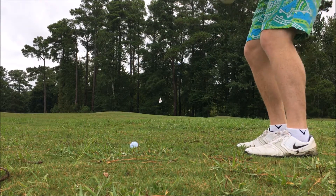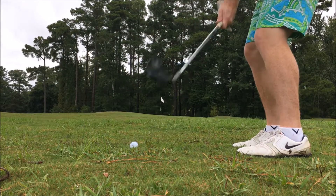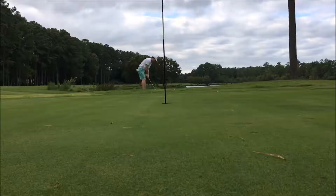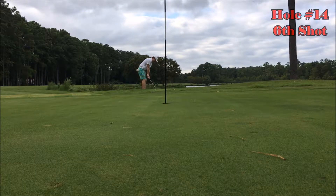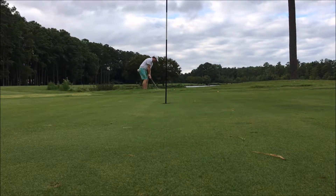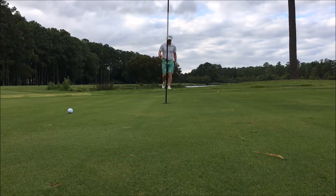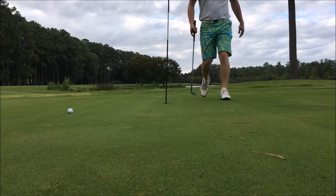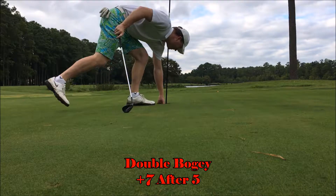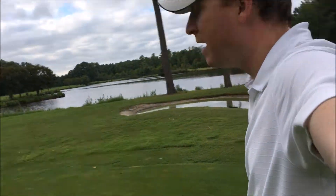There we go — just a little flip up there with the 60 degree, hopefully getting it pretty close. Oh, short, short, short. Shot number six — a little brushy one, right at the camera. That's not too bad. And in the interest of time, just a little bladed one. There we go — I should putt with this more often. So that, ladies and gentlemen, is how you make a number. Let's keep going.